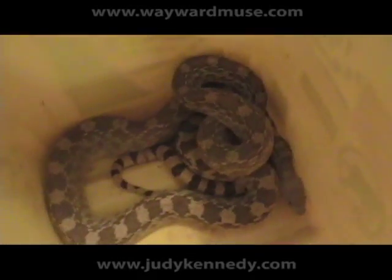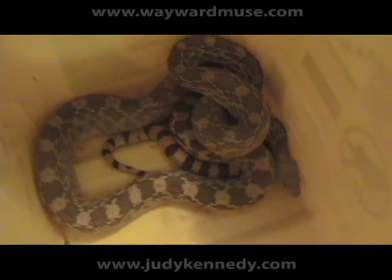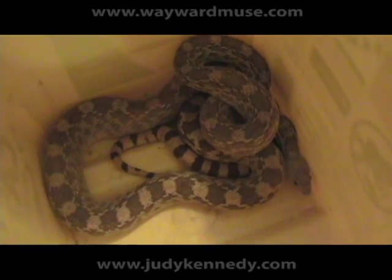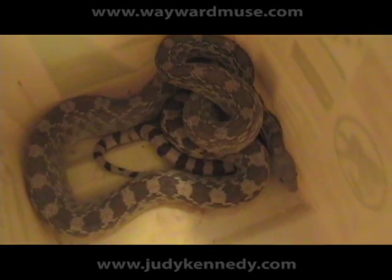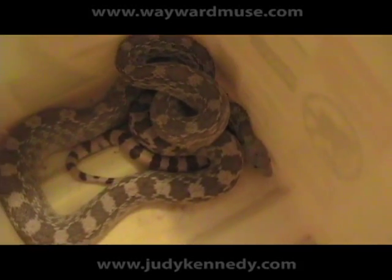It will also mimic a rattlesnake. When it goes into defense mode, it will coil up, it will strike, it will even hiss, and it will even wave its tail and make a rattle sound with its hissing. And it did this a while ago when we were getting it out from underneath the shelf.